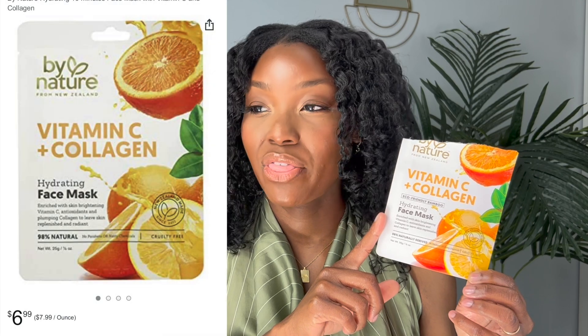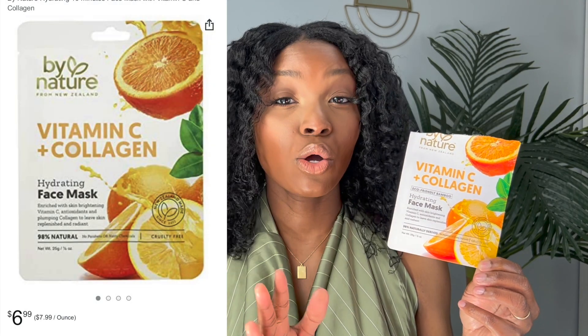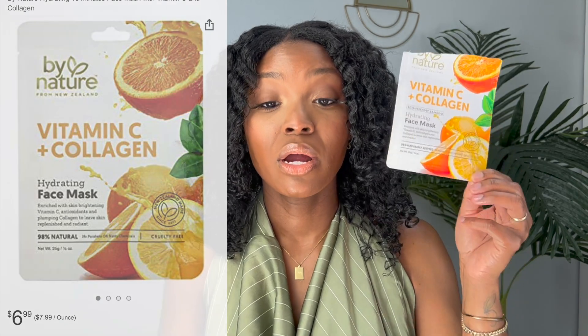It's a sheet mask. What I do is put the sheet mask on, and there's always some product left in the little pouch, so I squeeze that out and put it on my neck. I can tell the difference immediately after taking it off — my skin feels firmer and brighter, and it smells amazing. I get this from my local Target; it's about six or seven dollars. So worth the money — I'll leave it in the description box below.